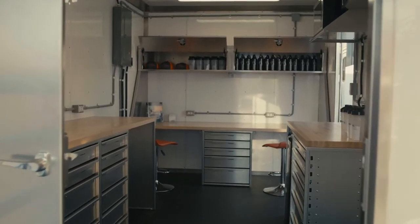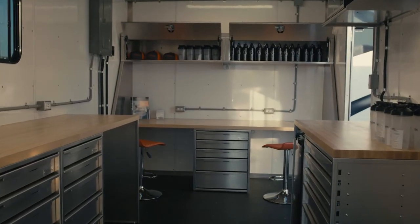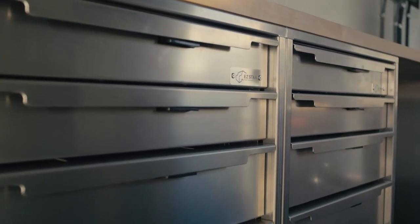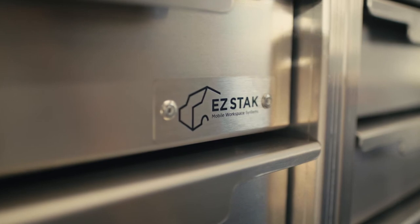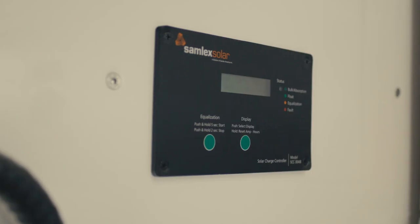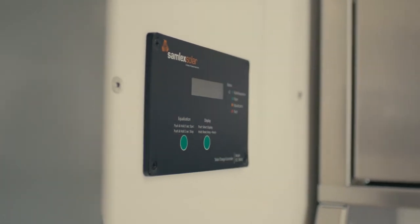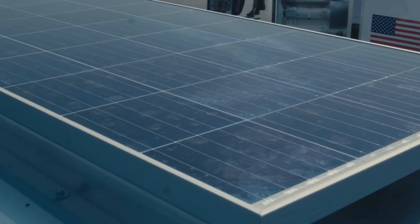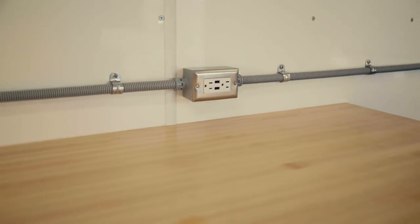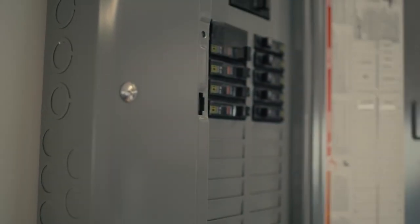Because we've taken the time to understand what the equipment is going to go through — our clients are working in the field — the majority of our trailers have an onboard generator, onboard batteries, and onboard solar chargers. This allows the trailer to be anywhere and yet be self-sufficient.